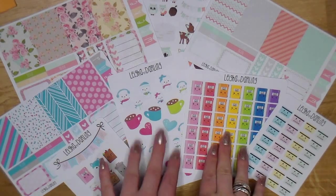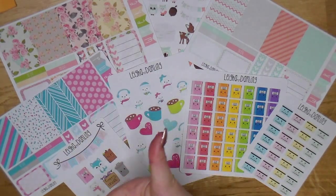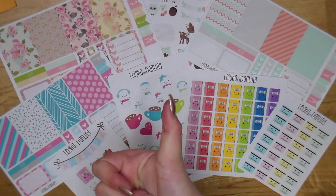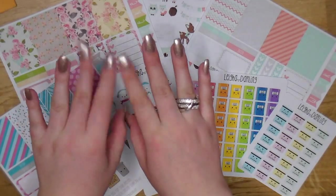Please check her out, show her some love, and follow her on Instagram. Thank you so much again — I hope you all enjoyed this video. Make sure you give it a thumbs up and subscribe for more sticker hauls, plan-with-me videos, and all that jazz. I'll talk to you in my next one — bye!